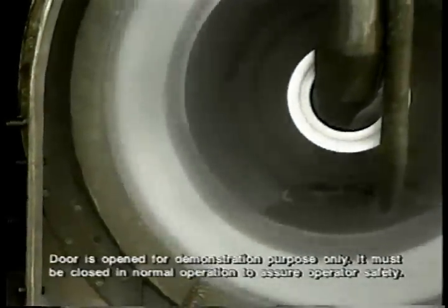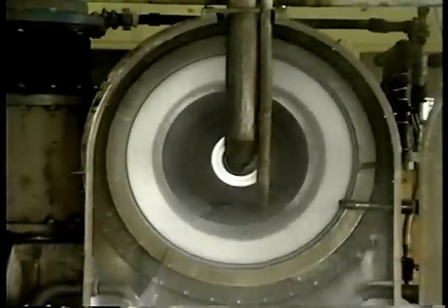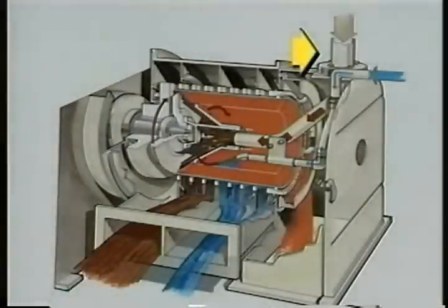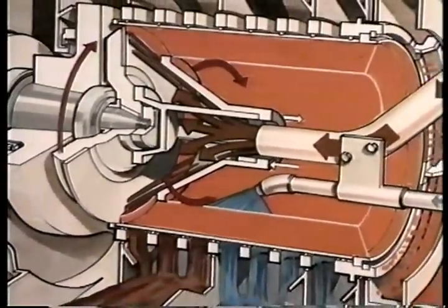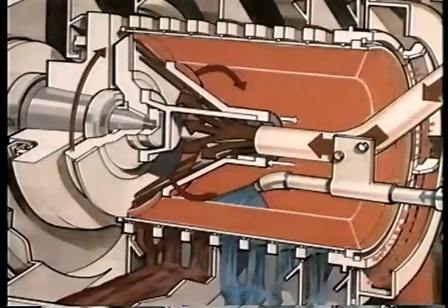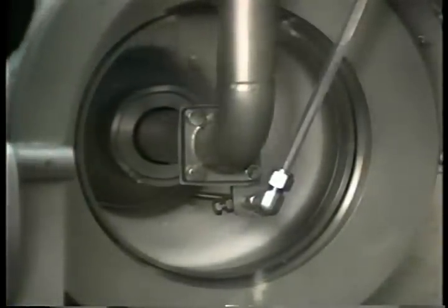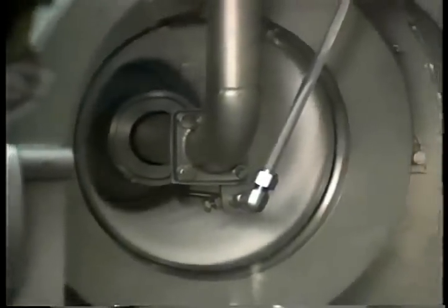A closer look at how materials travel through this machine reveals the many special features of the BMP pusher centrifuge. Feed slurry enters through a stationary charging pipe; a rotating funnel accelerates the slurry, depositing it on a wedge slot filtration screen. Solids accumulate on the screen and liquor drains through. The pusher plate rotates with the basket and reciprocates — on the forward stroke the plate pushes the solids ahead of it; on the reverse stroke, fresh screen is exposed where more solids collect.